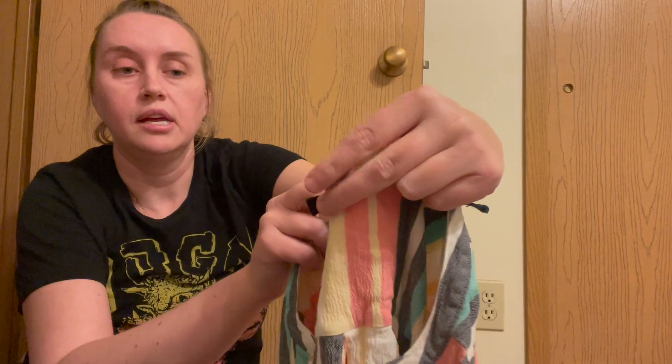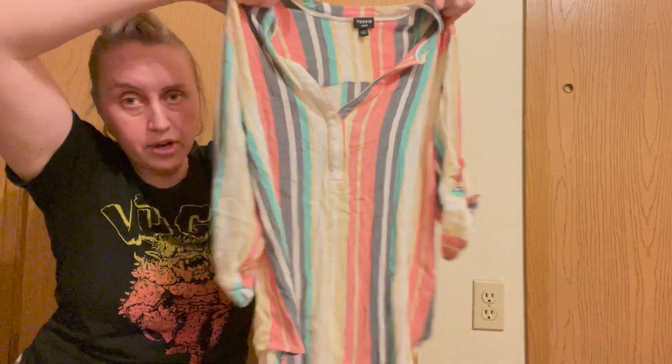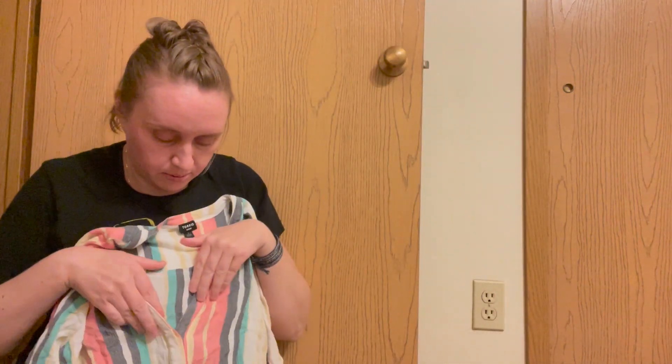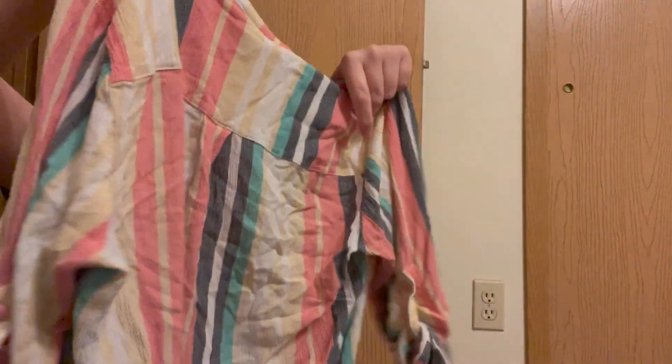This top was really pretty. It's from Torrid, size 1. I'm not that familiar with their sizes and have never tried on any of their items, but I do think this is pretty cute. There is a one-button here that buttons up, rolled sleeves, and just a great little spring top. I love it — love the colors.